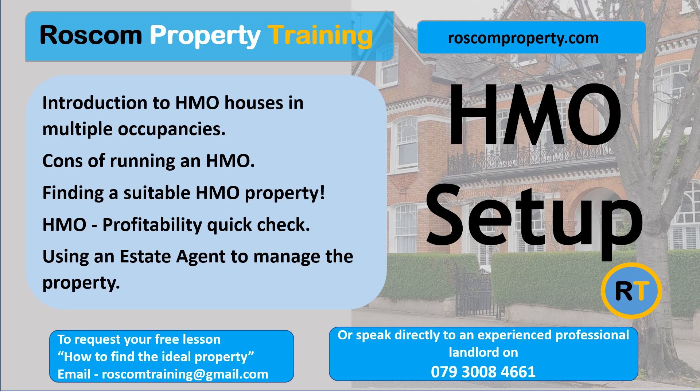HMO Profitability Quick Check. The following factors may apply if the property has four rentable rooms with four residents. The rent from two rooms will be required to cover the mortgage. The rent from the third room may cover the costs of running the property — remember, you have to pay all the bills. The rent from the fourth room will be your profit. Therefore, if one room is vacant and you are renting only three rooms, you may only break even. If two rooms are vacant and you are renting only two rooms, you may make a loss.